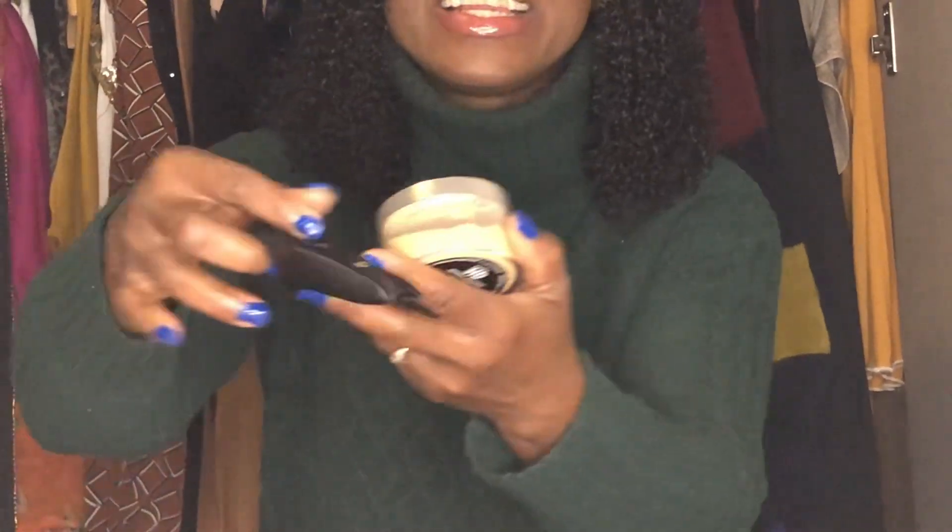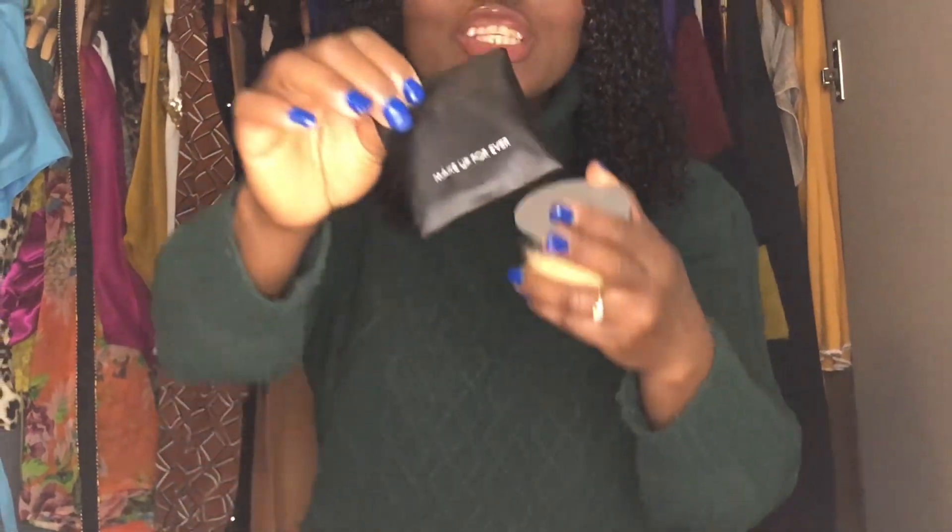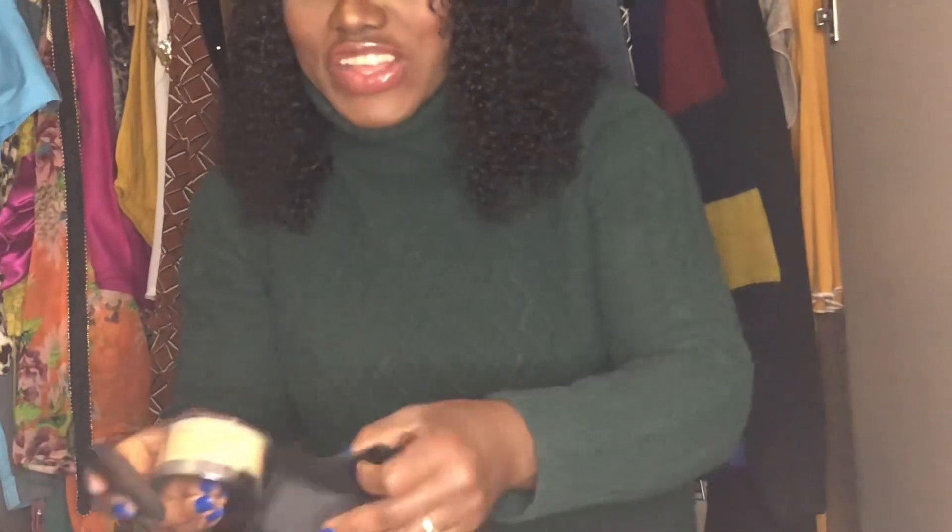Oh my god, guys, this setting powder — I love this, I've been seeing this online for like ages. It comes with a sponge — look at this! I took it in shade golden beige. So this is the sponge for the setting powder. I will do a separate video — I love this setting powder. Let me go ahead and show you all what I got.